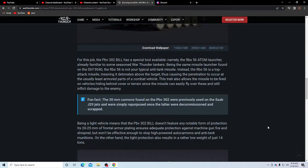A fun fact: the 20 millimeter cannon found on the PBV 302 was previously used on the SAAB J29 jet and was simply repurposed once the jets were decommissioned and scrapped. So they just took this autocannon, stuck it on the J29 jet, and said there we go — also a way to save costs.